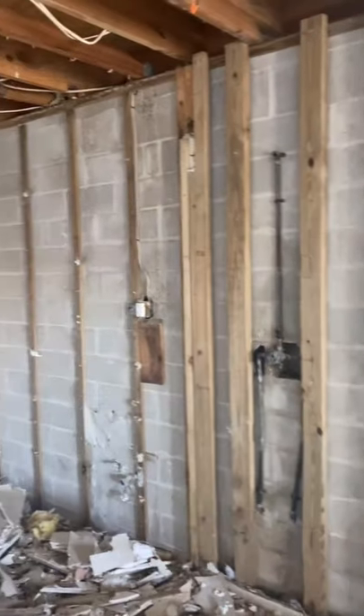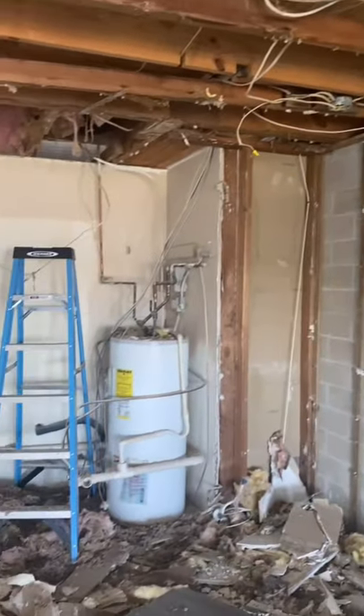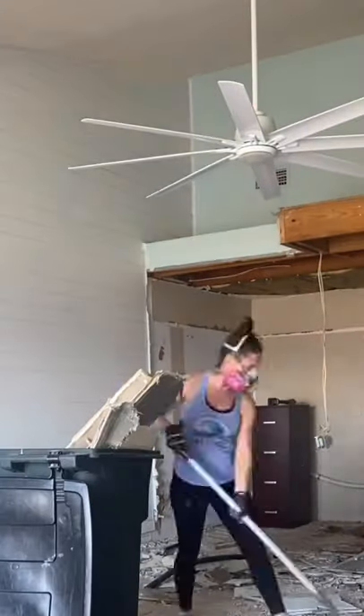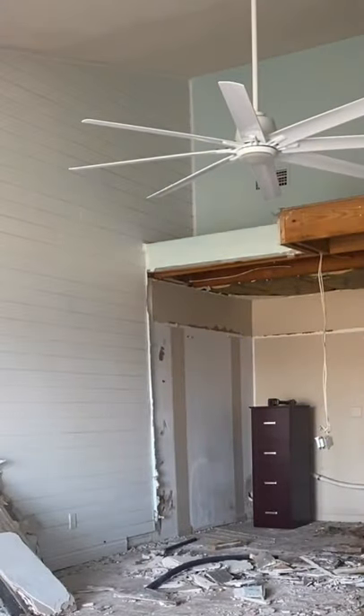So here's what the space looks like now, and as you can see it's just a blank slate, so I have so much to work with. In order for them to start tearing up that concrete to move the plumbing, I had to first clean up the mess. I loaded the trailer up and took it to the dump.